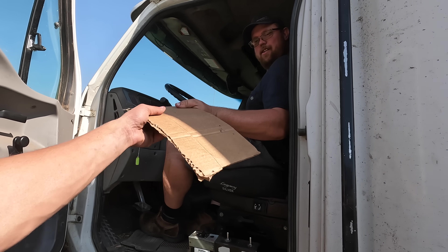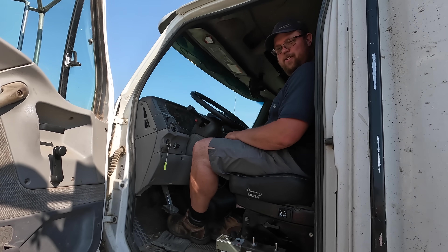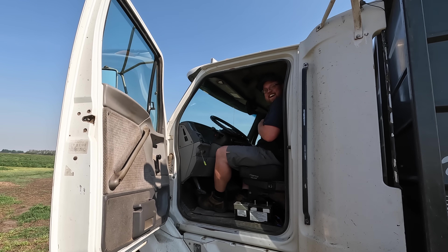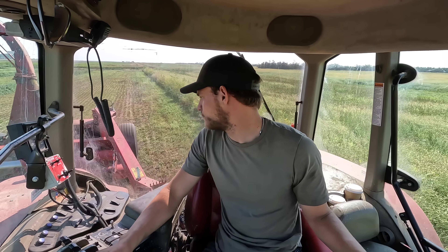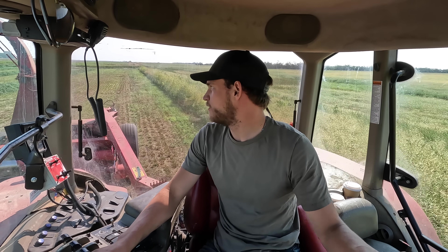Dennis brought a big piece of cardboard — he said we could put 5000 loads on it, which I hope we're not doing! Alfalfa usually chops a little heavier than barley; I guess it's more dense.